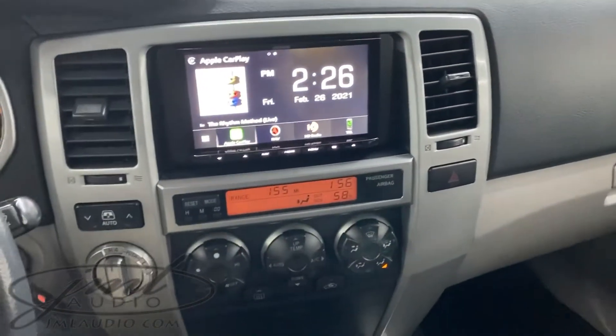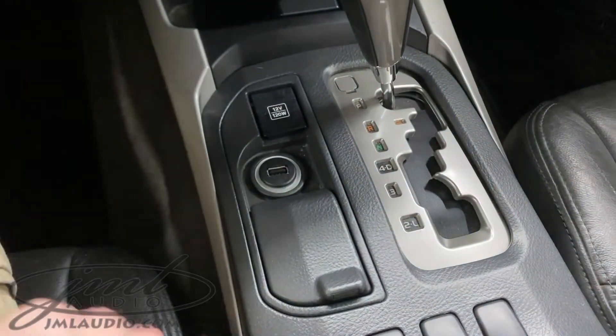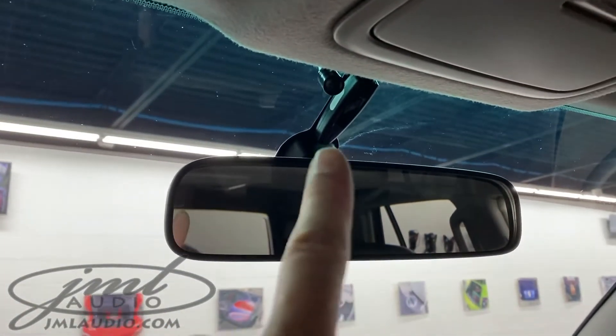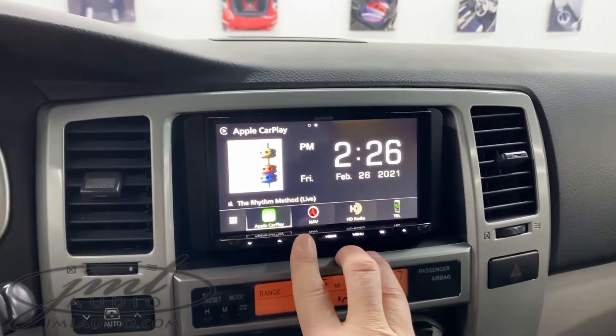This is our new updated media source in the dash. We have reconfigured the center region right here to have our flush USB in place of the factory power port for plug-in charging of phones. There is a microphone pocket tucked right up here.